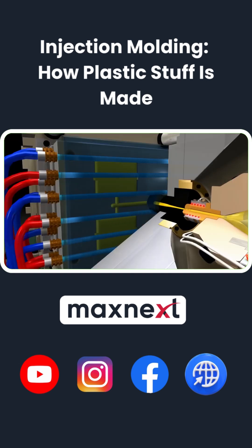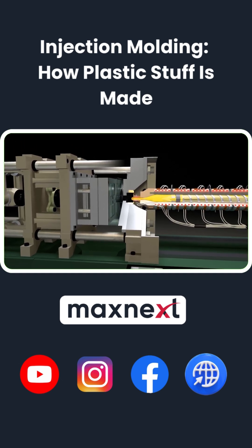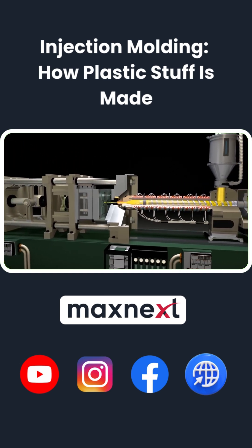The plastic cools, solidifies, and ejector pins pop the finished part out. A key breakthrough was the reciprocating screw.